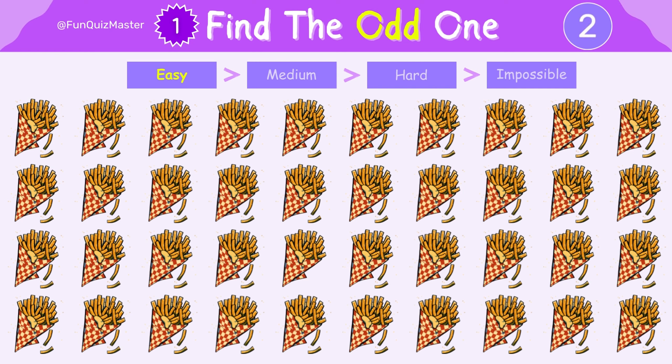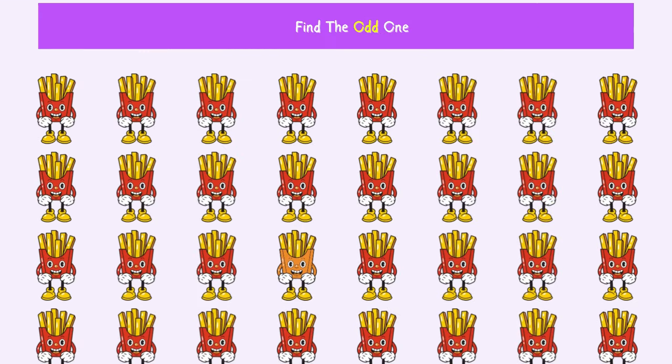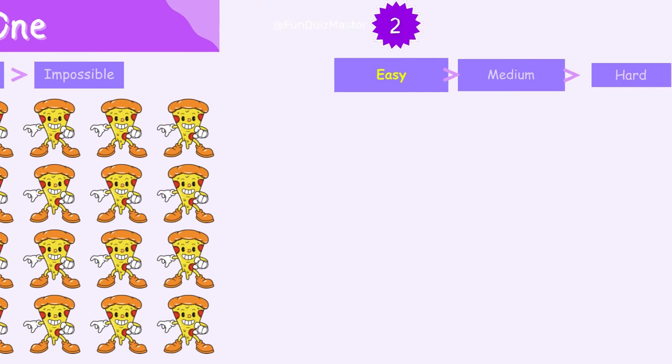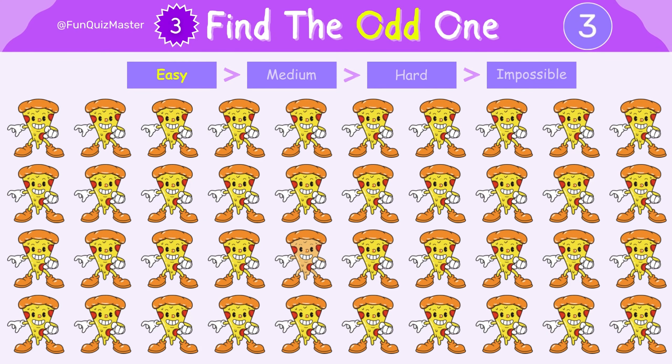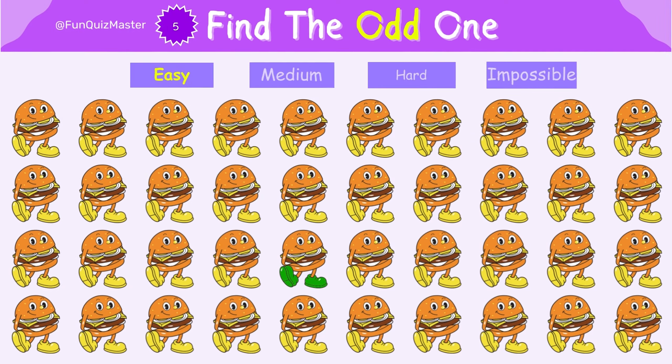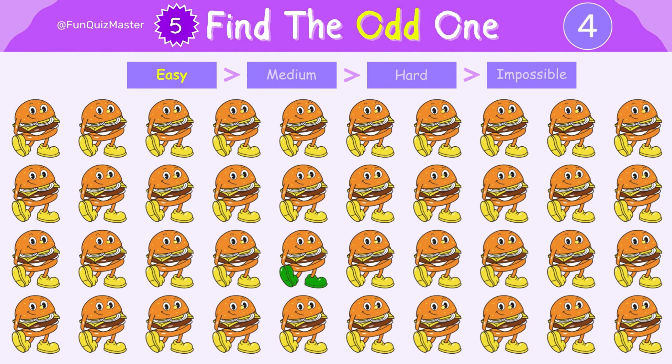Can you spot the odd one? Yes, that is the odd one. Great job! You found the odd one out. Yes, that is the odd one. Let's keep going, you're doing great.